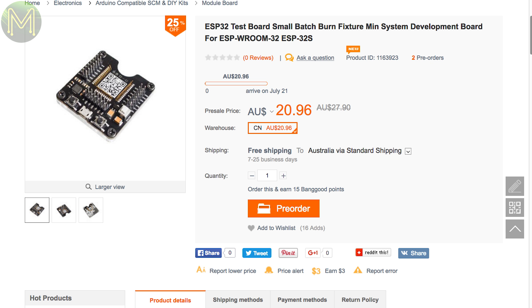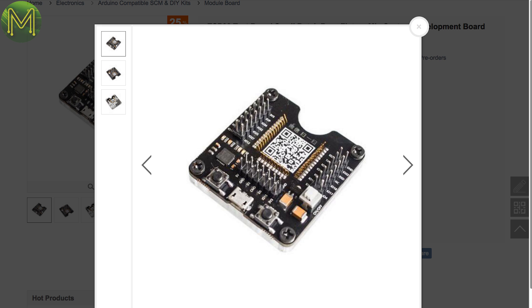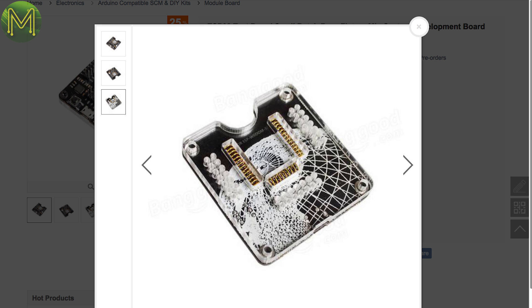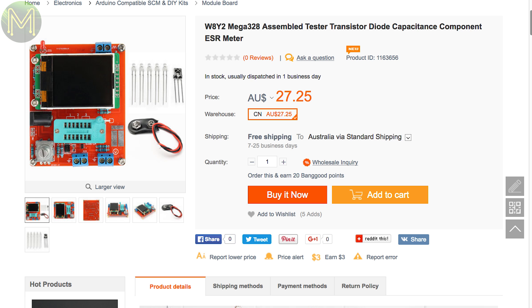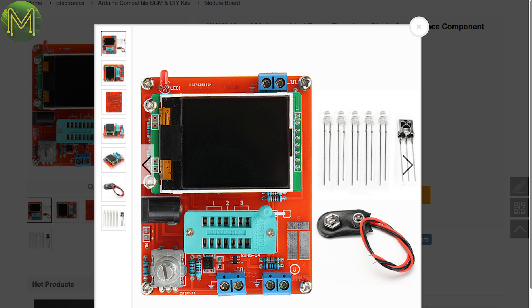If you buy your ESP32s as bare modules, then you really need to get one of these — just plonk your ESP module in and program away. Got a bunch of transistors you don't know if they work or not? This transistor tester looks decent, although I haven't yet tried it out.